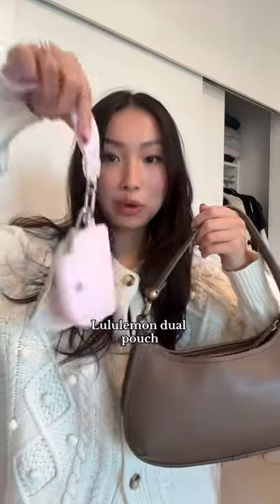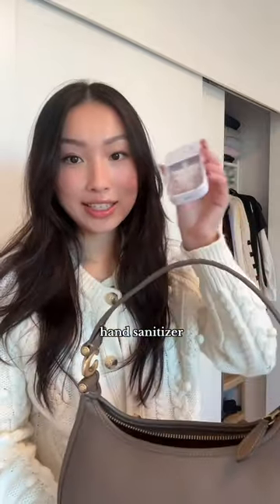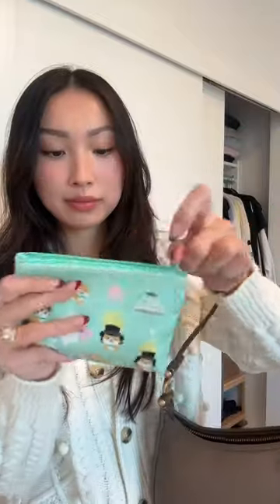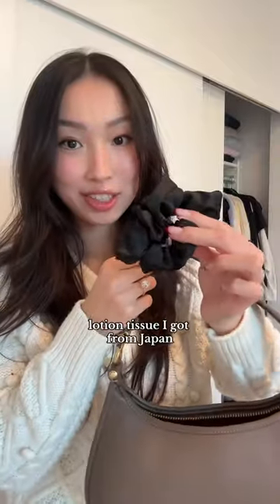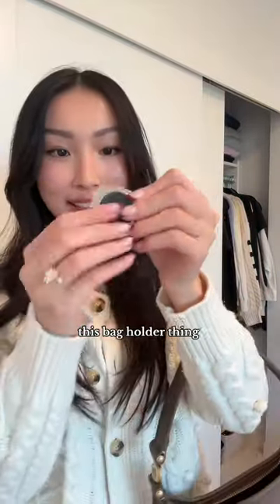Blue lemon dual pouch, Aquaphor, hand sanitizer, my makeup pouch — I keep some lip balms and lip glosses in here. This one's from Japan too. Wallet, scrunchie, lotion, tissue I got from Japan which I love.